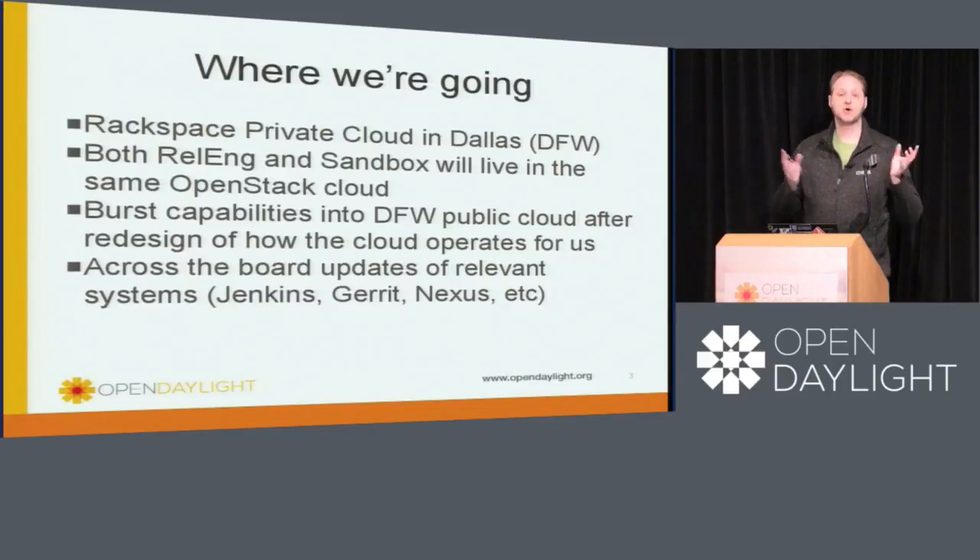Both release engineering and the sandbox will actually migrate into this private cloud. We will continue with access to the public cloud, but we'll use it for burst capacity only. When we were doing our capacity planning with Rackspace, we determined that our current sizing for the private cloud would match our current public cloud configuration. We're aware that during Beryllium we started running into resource caps again, but we will have the ability to burst into that environment this time. So essentially, we are doubling our capacity as soon as we do this migration.